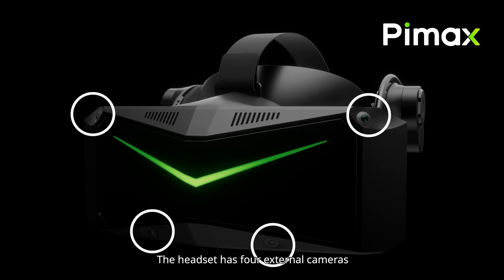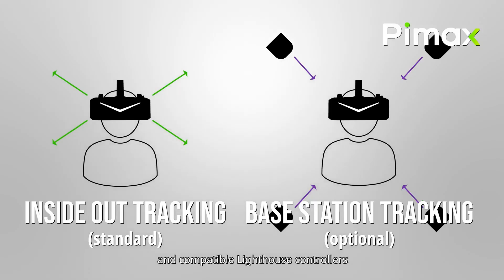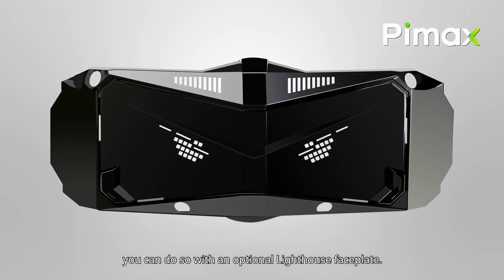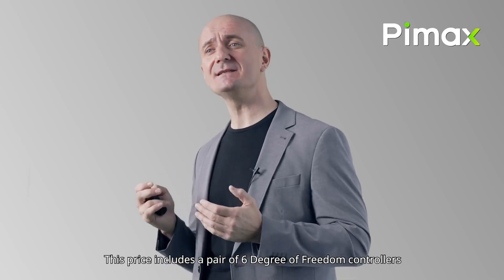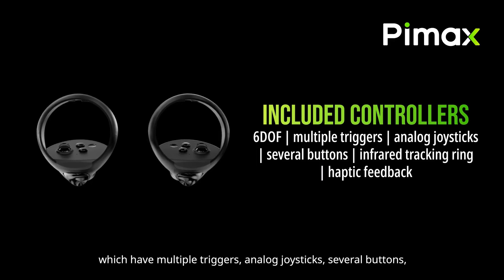Inside-out tracking is accomplished with four external cameras, and for those who want better tracking, an optional replaceable front cover can be used with Lighthouse base stations. With all this innovation, it comes in at a surprisingly low $1,799 — which is hard to say without a smile, but thanks to Apple, it does seem a bit more reasonable, doesn't it?